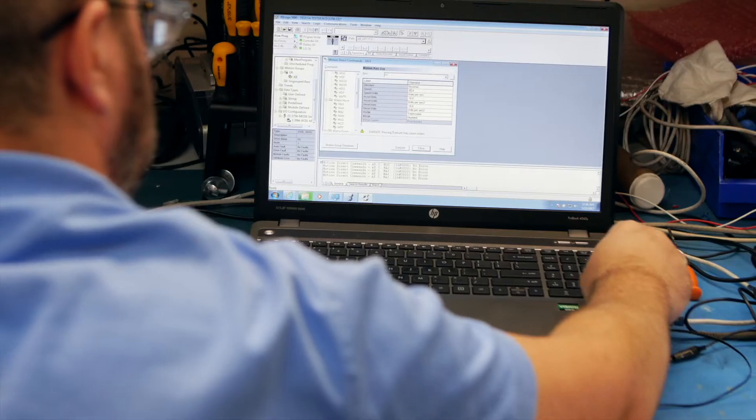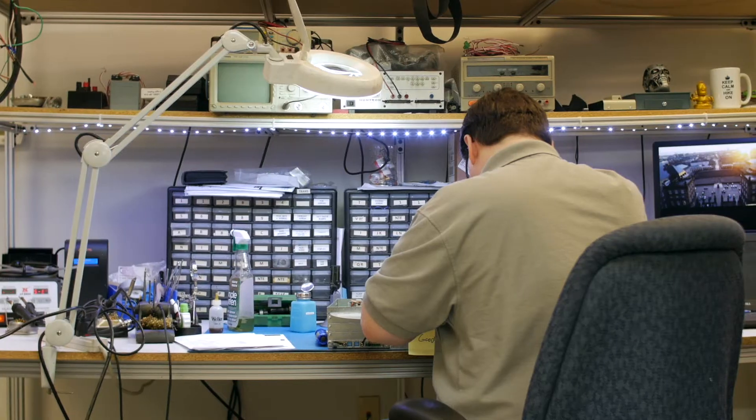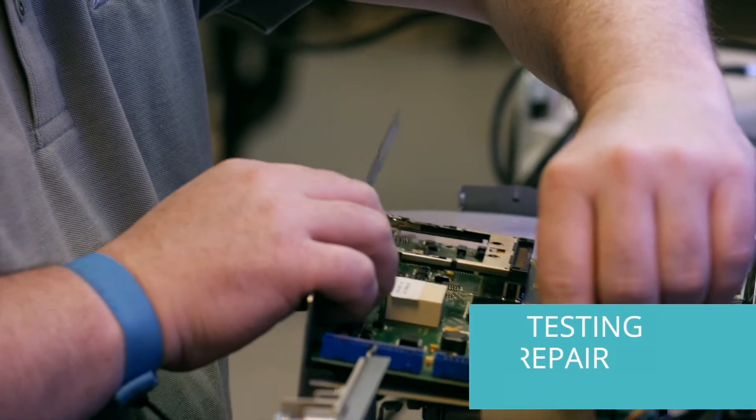Our customers need to keep producing, so we offer them the most cost-effective solutions to keep them up and running. IPS Fullcroft is a dedicated service center focusing on servo motors and drives and industrial electronic repair, with single-source capabilities in testing, repair, and distribution.